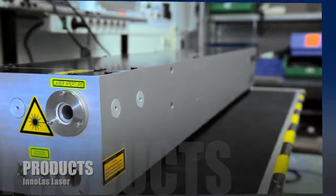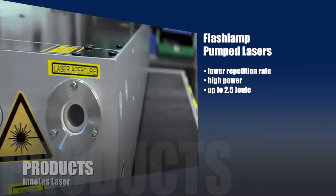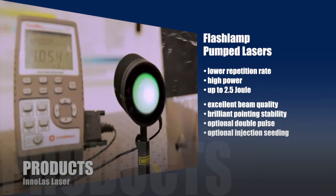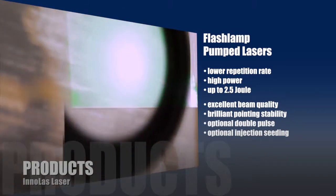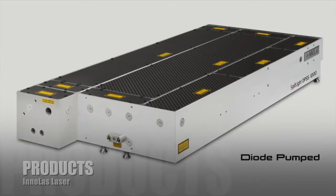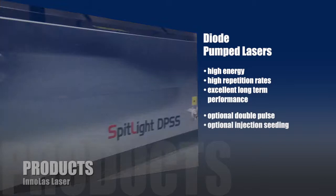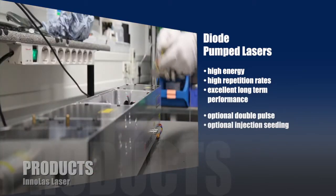Flash lamp pumped lasers have a lower repetition rate but high power, up to 2.5 joules. These lasers come with excellent beam quality and pointing stability. Diode pumped lasers produce high energy at high repetition rates and have brilliant long-term performance reliability.